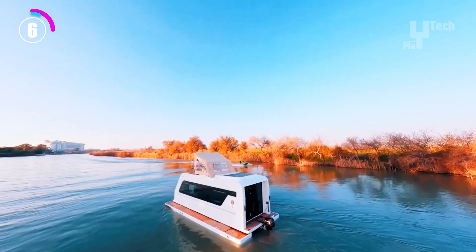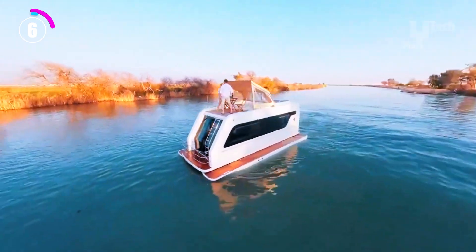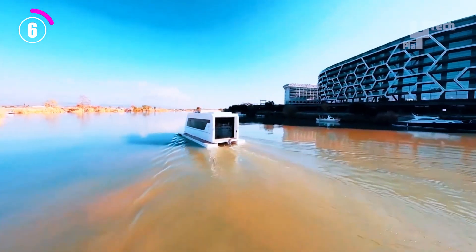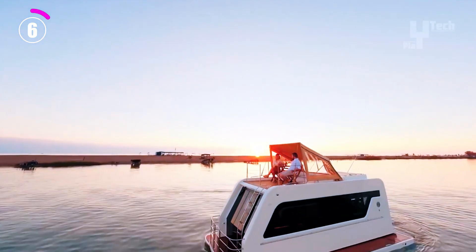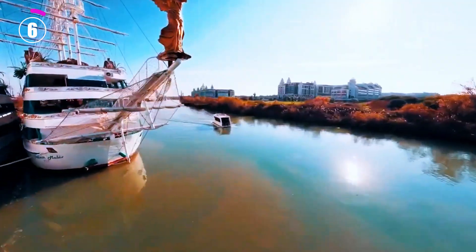It is more environmentally friendly due to its fuel-efficient design. The Karakat 66 offers a distinctive way to enjoy the freedom of the road and the peace of life on the water, even though exact pricing isn't widely known.